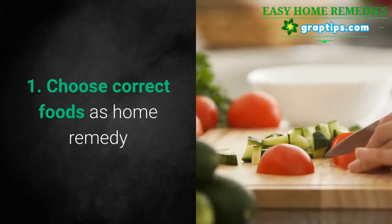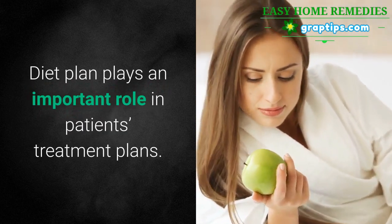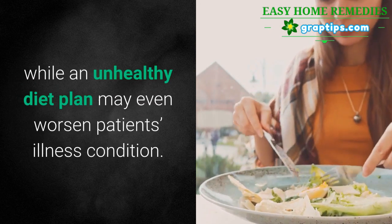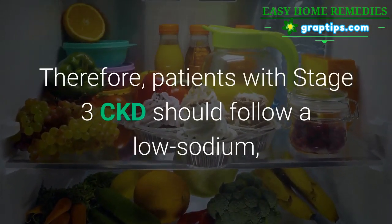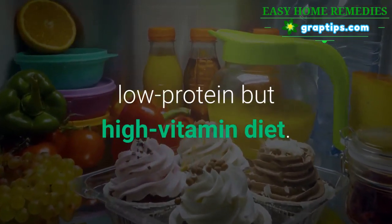1. Choose correct foods as a home remedy. Diet plan plays an important role in patients' treatment plans. A healthy diet plan can help assist the whole treatment plan, while an unhealthy diet plan may even worsen the patient's illness condition. Therefore, patients with Stage 3 CKD should follow a low sodium, low protein, but high vitamin diet.